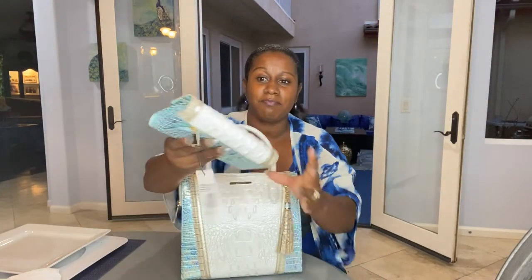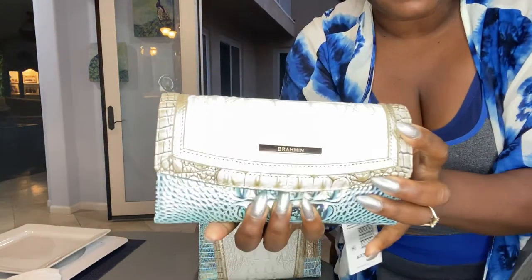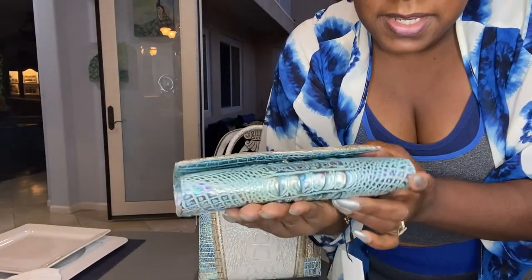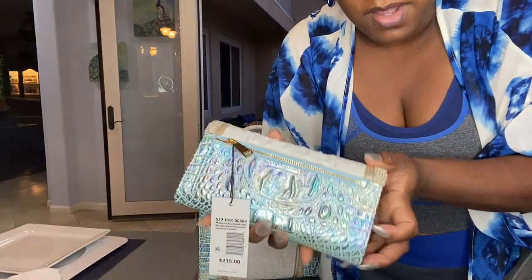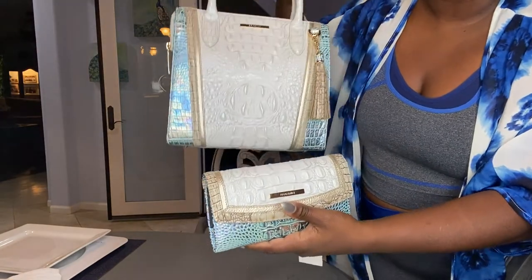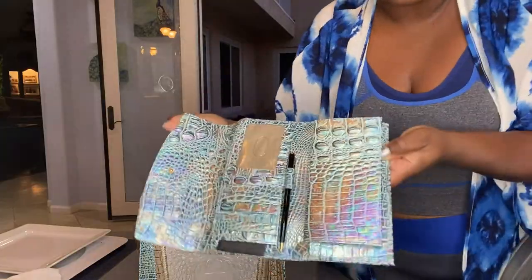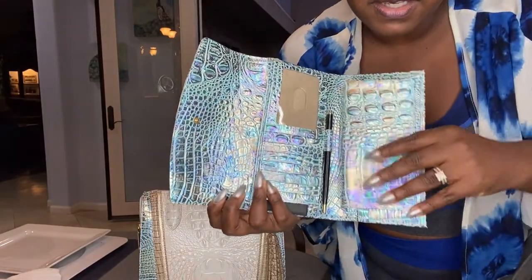Honey was nice enough to also get me the wallet. Let's see if I can get this in frame. So here is the wallet, as you can see — same iridescent type thing going on here. This is the wallet of all wallets. You see how big it is? It is a set. Let's open the wallet. Look how beautiful, look at how freaking beautiful that is. Do you see the wallet?